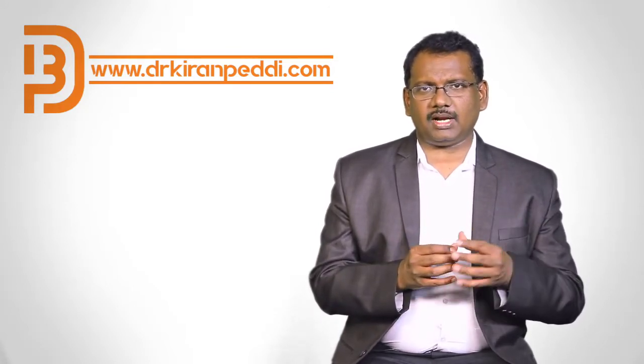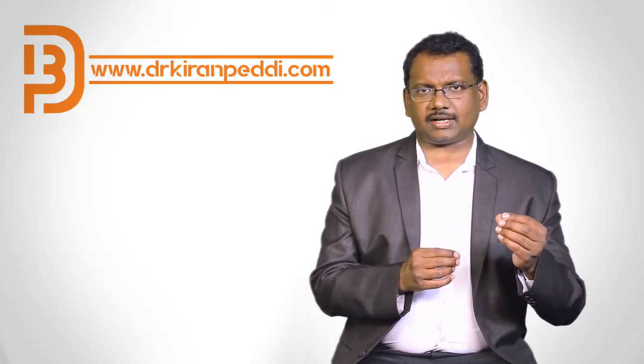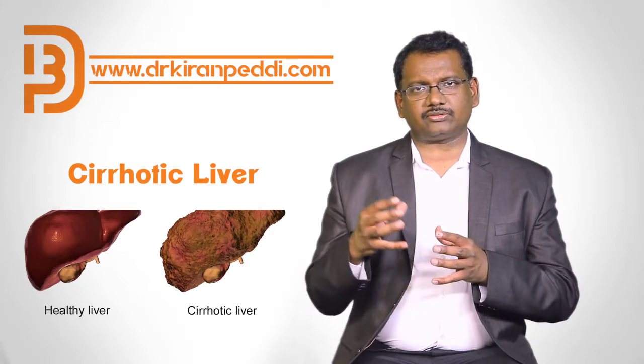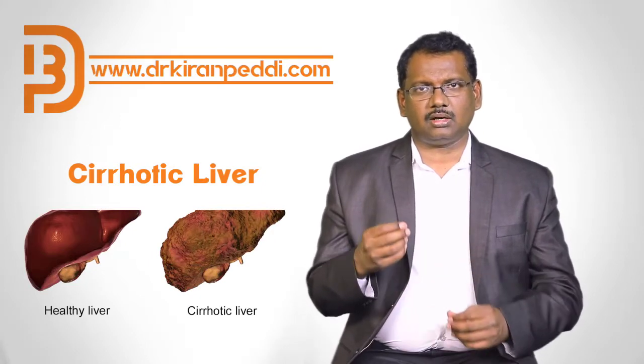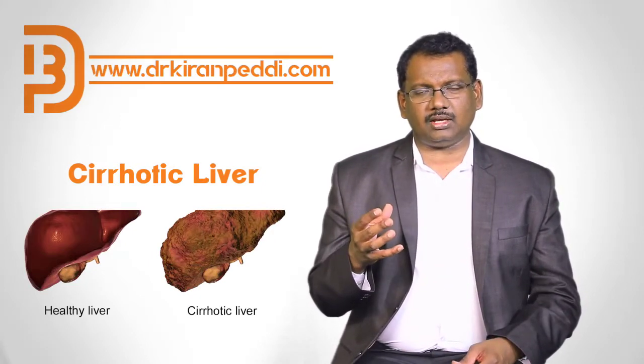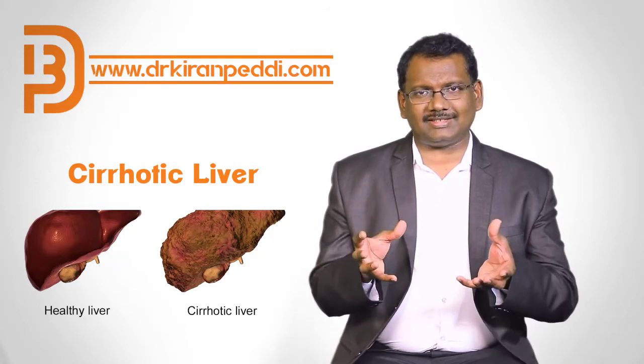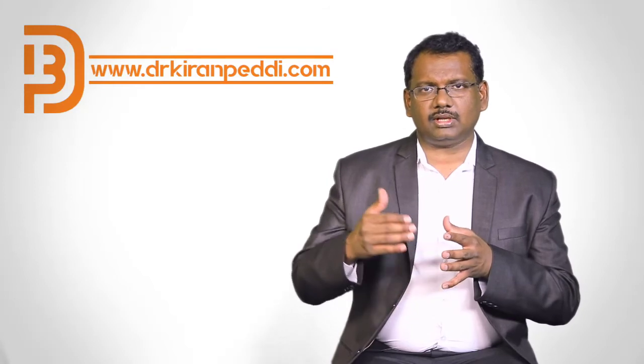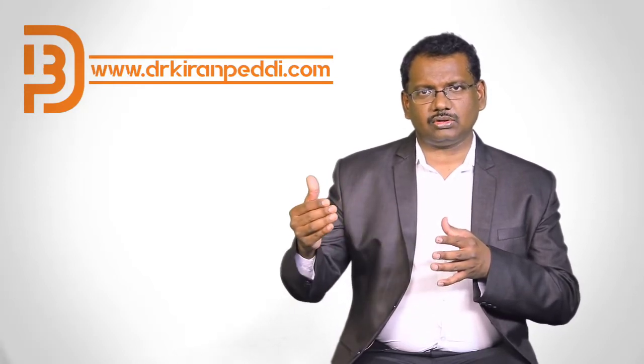But why do people get liver cancer? There are certain risk factors for developing liver cancer. A cirrhotic liver — if somebody gets cirrhosis because of alcohol intake or hepatitis B or hepatitis C — that is a best recipe for development of cancer. So if someone were to have cirrhosis, they need to undergo regular checks to see if any risk of cancer is developing or not.